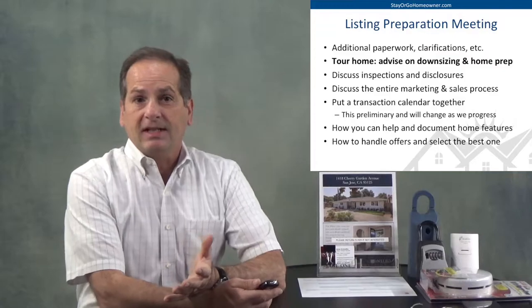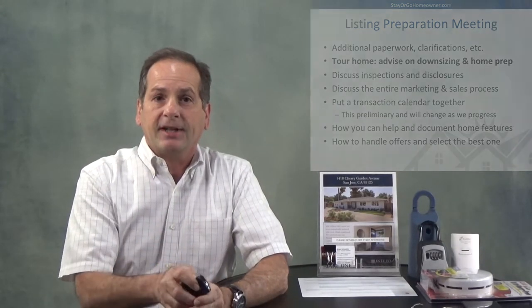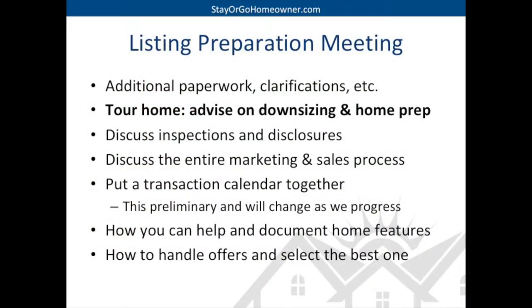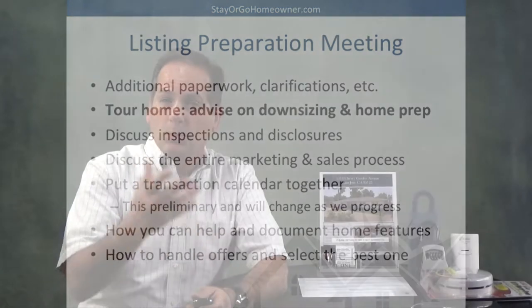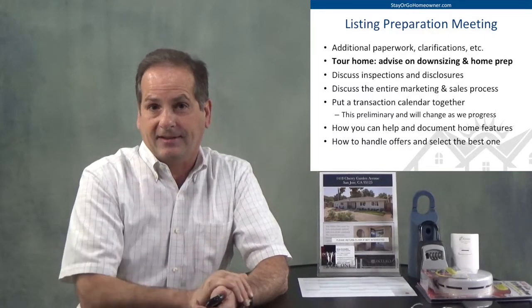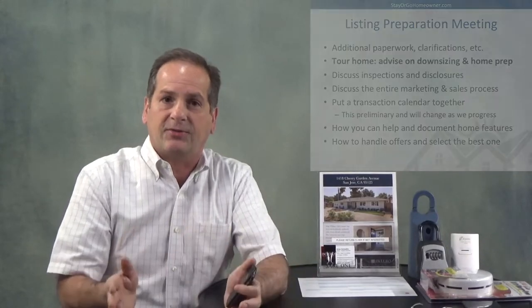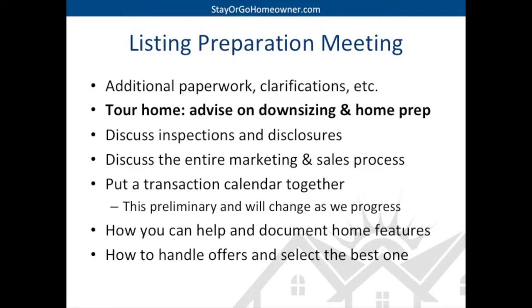So this listing preparation meeting is what we're going to be talking about today. I'm going to come back after we've submitted the listing and ordered those reports. We'll have some additional paperwork — this is just the beginning. There may be some clarifications we might need to make. I'm going to tour your house and advise you on some downsizing tips and home preparation tips. We'll decide together what we think we should do and what we don't really need to do. Then we'll talk about inspections and disclosures, the entire marketing and sales process from start to finish, and put together a transaction coordination calendar.